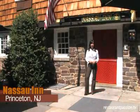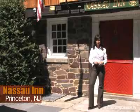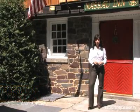Hey everybody, I'm Arda Itez for Restaurant Passion. Today I have something very special for you. I'm in beautiful downtown Princeton, New Jersey, to show you around the historical landmark, the Nassau Inn. Come join me for a private tour.